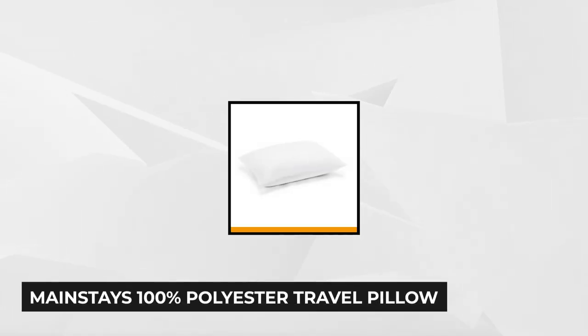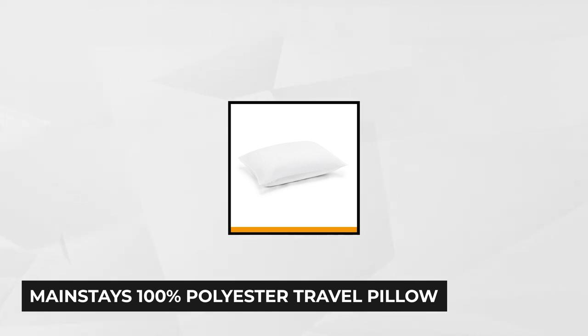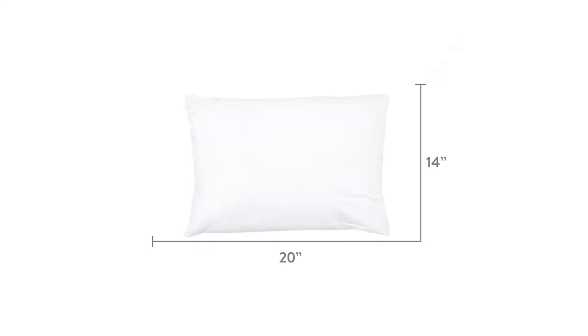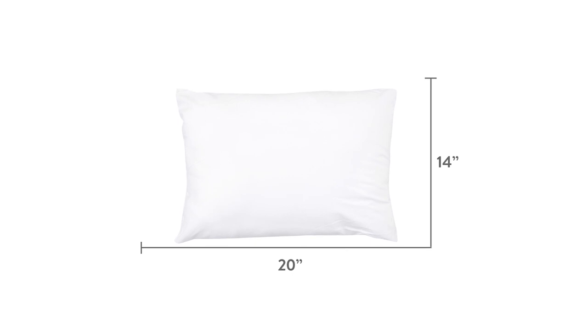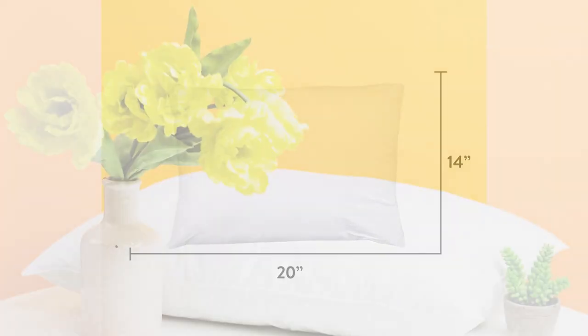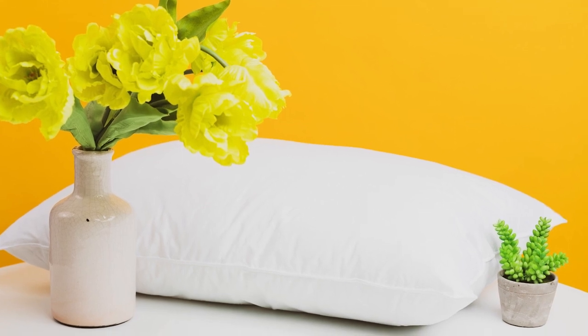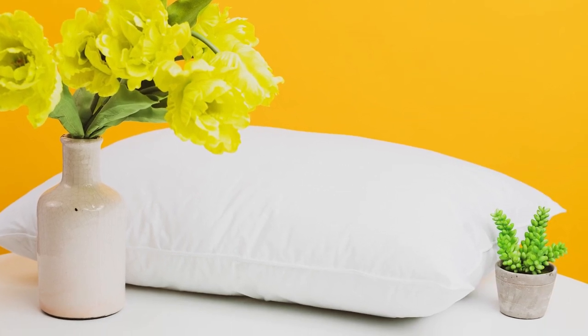Number 1. The first product on our list is the Mainstays 100% Polyester Travel Pillow. It will provide you with comfort after a trip. Many travelers suffer from stiff, sore necks from the burdens of their heads flopping on the plane, car, bus, and train rides, which might lead to neck and back pain. It has an available size of 14 by 20 inches, with 6 ounces of fiber fill. It's lightweight and compresses neatly into luggage when not in use.